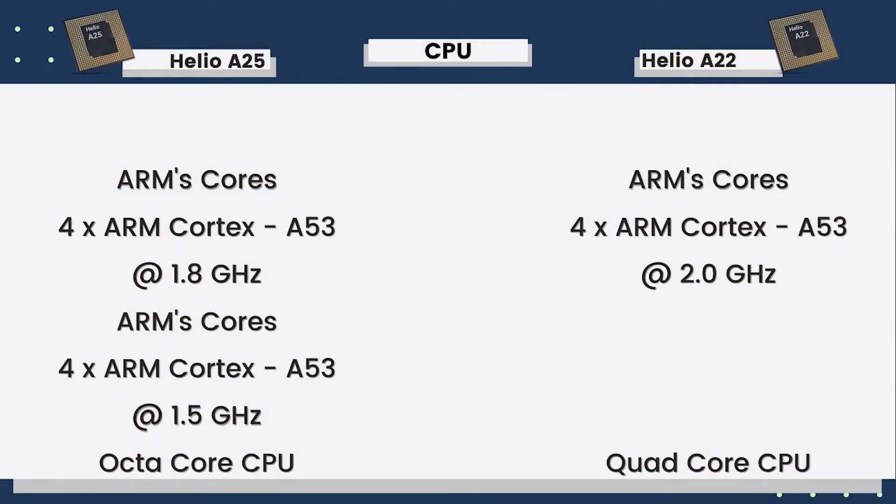Talking about CPU and GPU performance — Helio P25 has an octa-core CPU, while Helio P22 has a quad-core CPU. Both use Cortex-A53 cores. Helio P22 has a higher clock speed, but Helio P25 gets 4 extra cores. The primary clock speed on Helio P25 is 1.8 GHz and the efficiency clock speed is 1.5 GHz.